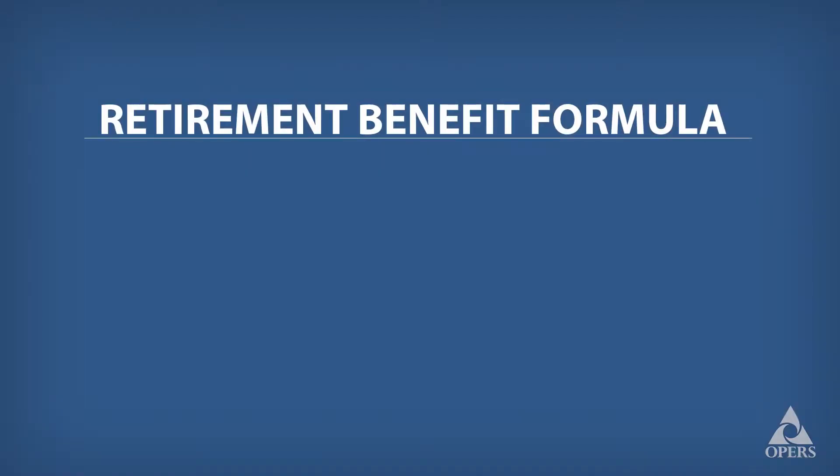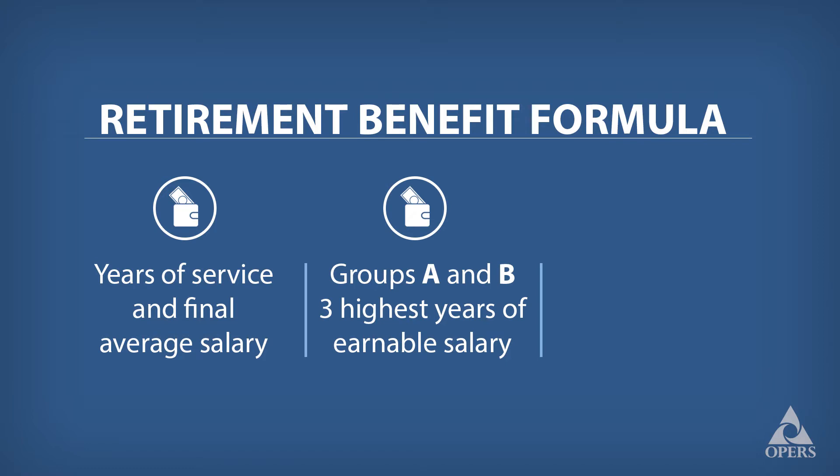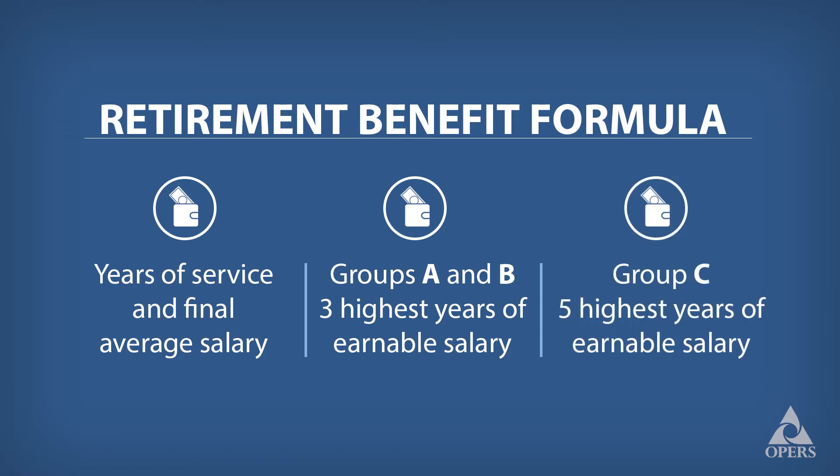An OPERS member, when they're eligible to retire under the traditional pension plan, their retirement benefit is based on a mathematical formula. That formula takes into consideration their years of service and final average salary. For members of Retirement Groups A and B, it's their three highest years of earnable salary. For members of Group C, it's the average of their five highest years of earnable salary.